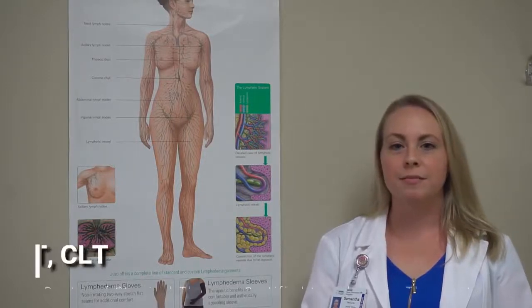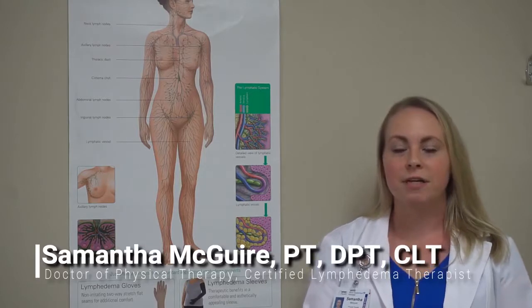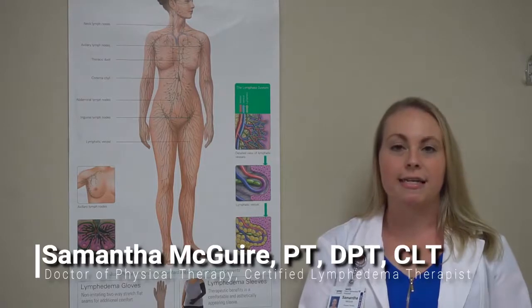The gold standard treatment for lymphedema is complete decongestive therapy, and this involves a combination of manual lymphatic drainage, compression therapy, exercise, and skin care.